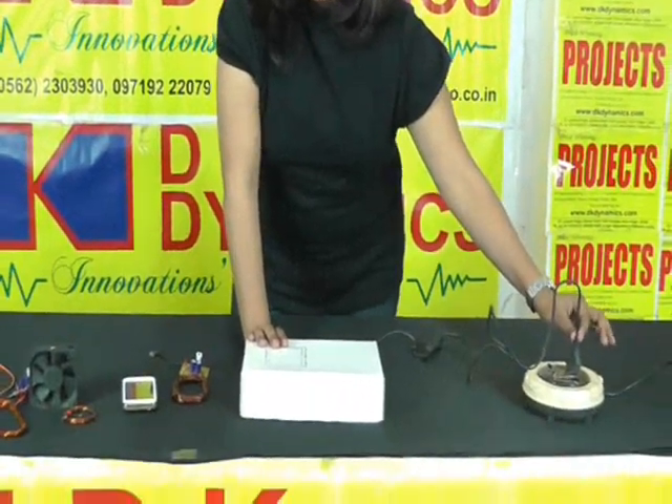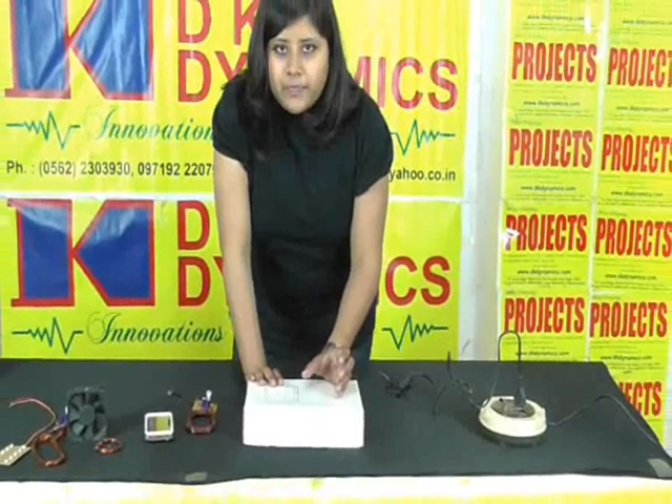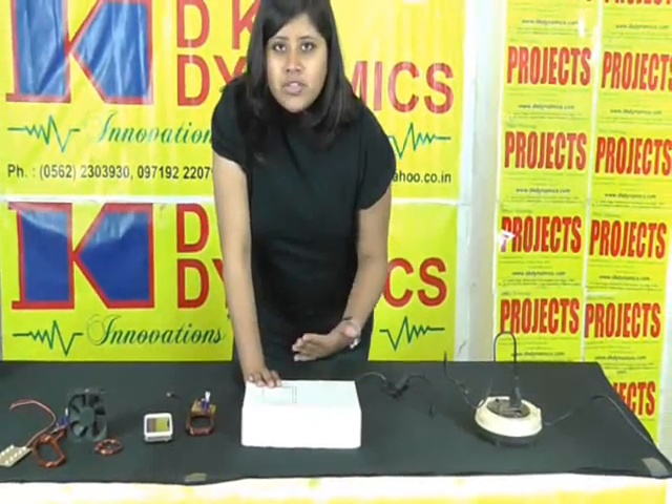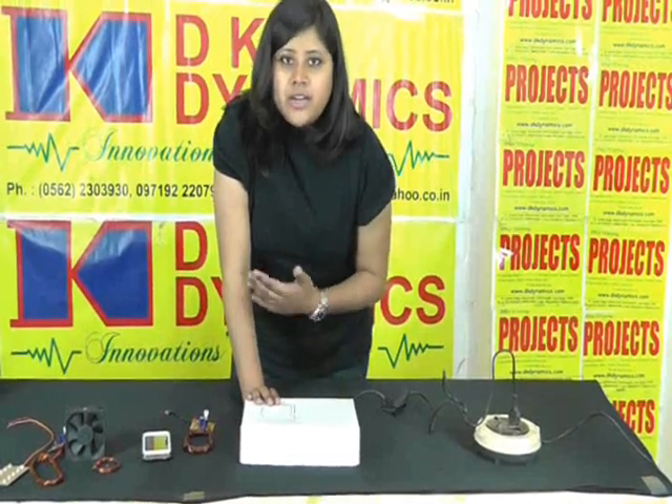Now I must be thinking — what is in the dock? Let's go through the basics of wireless electricity transfer. We are giving a 50 Hz AC supply and converting it into a high frequency AC supply. When a high frequency AC supply passes through any conductor, it generates energy.